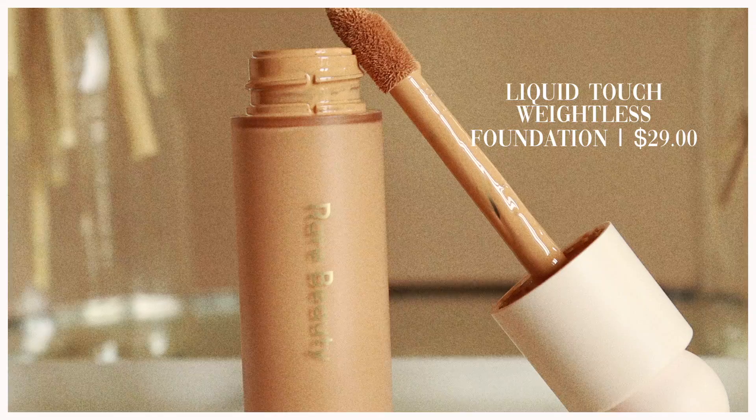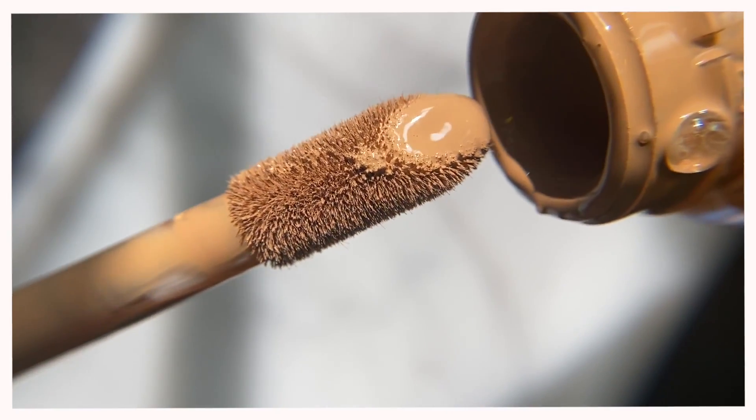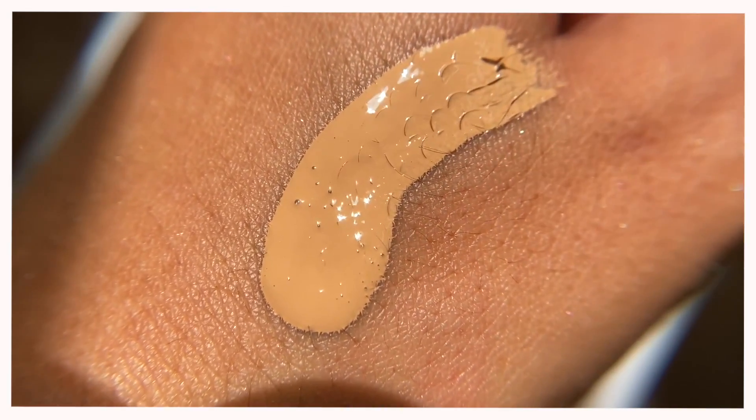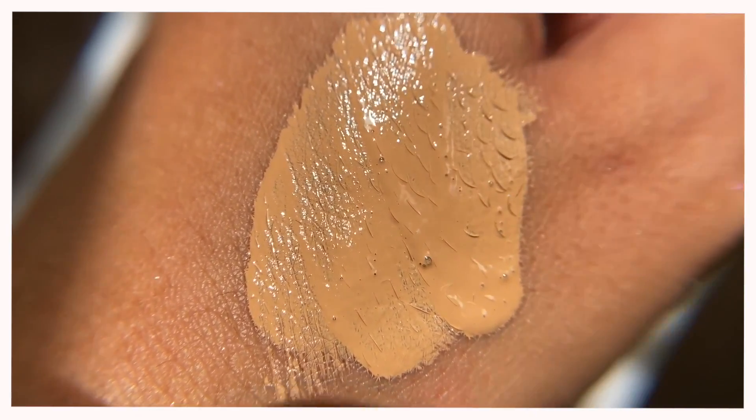The Liquid Touch Foundation was a big surprise. I really want to emphasize how watery and fluid this formulation is — it's easily the most fluid foundation I've ever come across. I would compare it to something like a Korean essence, maybe a little thicker than the Glow Recipe Watermelon Juice Toner but not by much. It glides over skin like a serum — very best-of-both-worlds because it's lightweight but has a ton of pigment, and coverage is extremely buildable all the way to full flawlessness.